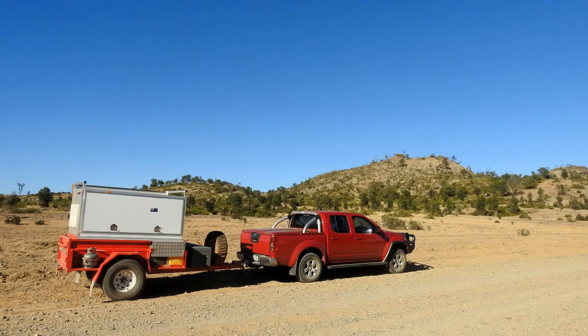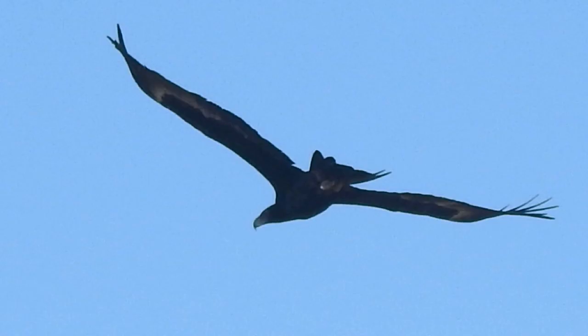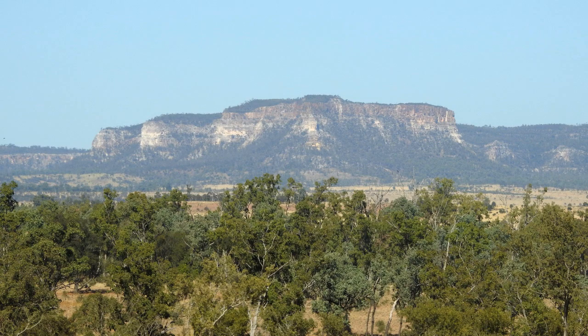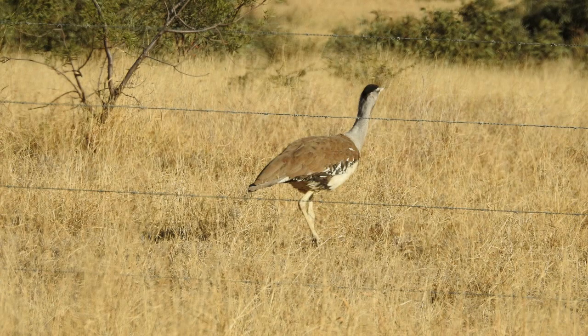Leaving Springshore early next morning, I travelled 114 kilometres along the Dawson Development Road to the Salvatore Rosa turnoff. The 50-kilometre trip along the Salvatore Rosa Road into the park reveals some stunning views of the soaring sandstone cliffs on the later stages of the road.